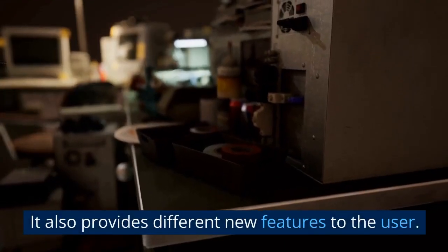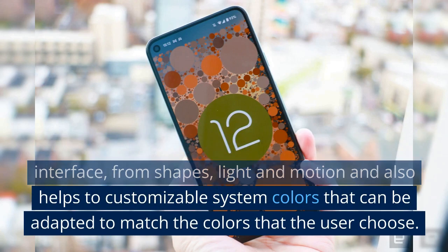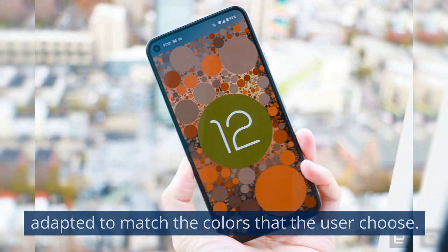It also provides different new features to the user. Android 12 provides features like customizing the user interface through shapes, light, and motion, and also helps with customizable system colors that can be adapted to match the colors that the user chooses.